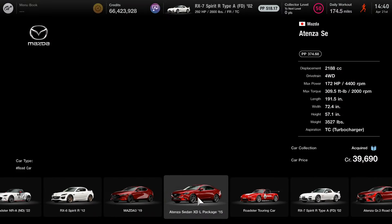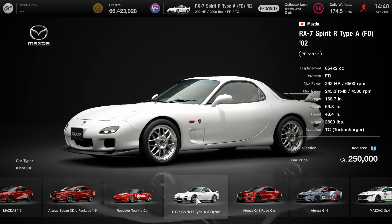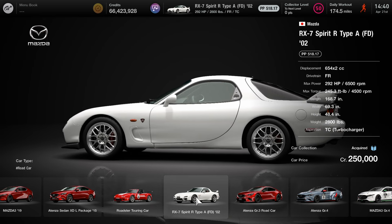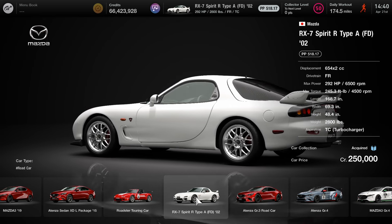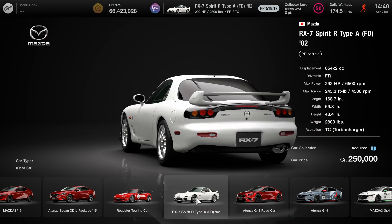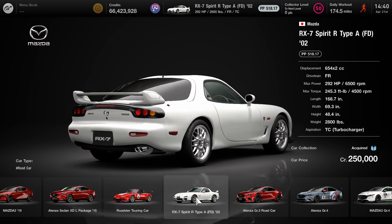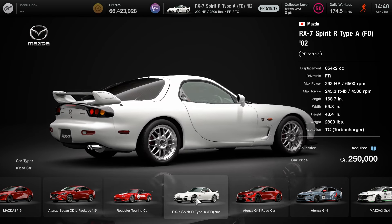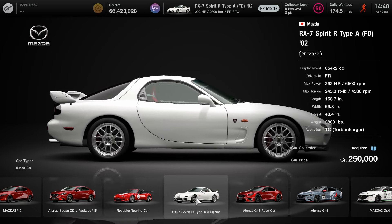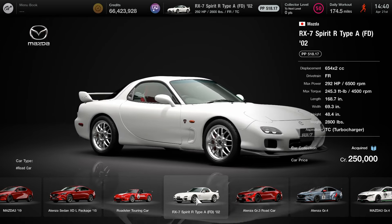If you guys want to find the car, you can just go to Brand Central and here it is right here. The price is pretty steep, a quarter of a million credits. There's no need to really worry about this because you can always win one race at Le Mans and easily grab it. Or you can actually get this car at one of the minigames whenever you get your tickets - sometimes it does show up and once you land on it, you'll get that car for free. Pretty steep price, 250,000 credits, and the points is about 516.